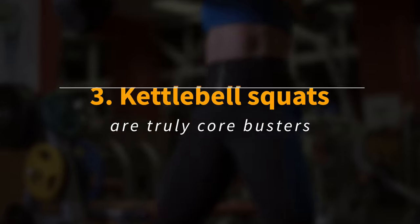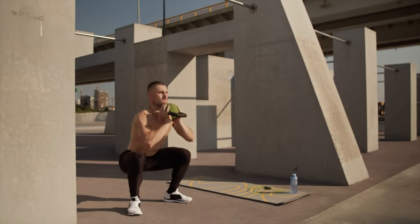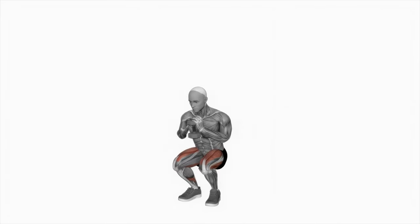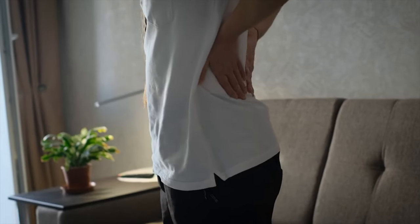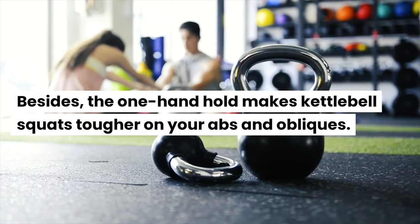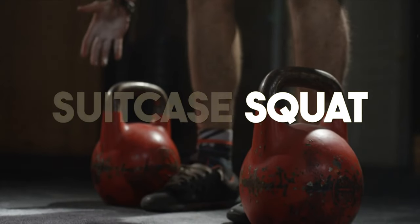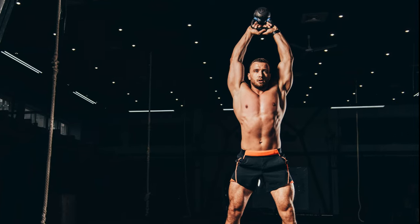Kettlebell squats are truly core busters. The goblet squat is a great example here. Holding the kettlebell in front of your chest allows you to sit up straighter because the kettlebell acts like a counterweight. This means your abs have to work harder to stabilize that position while there is less pressure on your lower back. The one-hand hold makes kettlebell squats tougher on your abs and obliques. A suitcase squat is the easiest alternative, while an overhead kettlebell hold is the toughest both for your abs and your obliques.